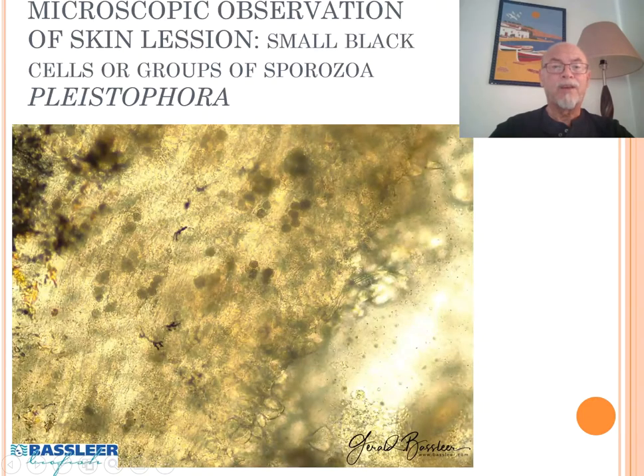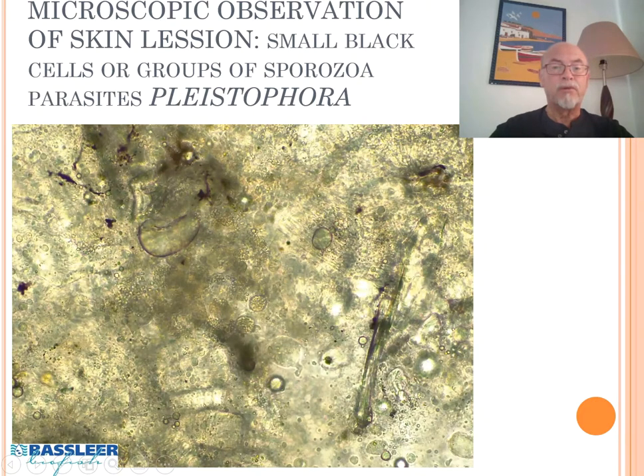That's the fish we're going to examine. I took an autopsy from the skin tissue — the tissue which we saw was damaged with lesion. We found all those little groups of spores, sporozoa, which is called Pleistophora — that's the neon disease. We found that in the muscular tissue. At higher magnification (400x), you can see inside are many, many little spores, little parasites causing those white discolorations in the muscular tissue.